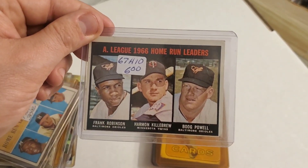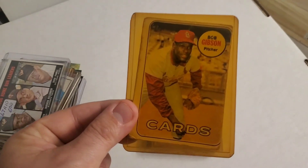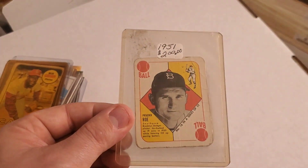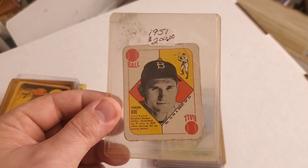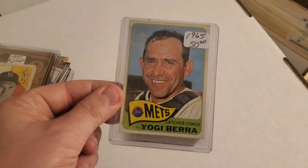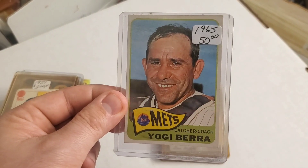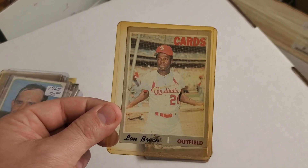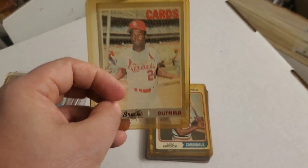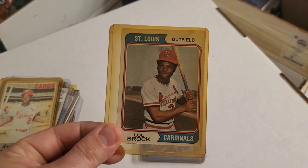Here is a 1960 Home Run Leaders with Hank Aaron. A 1966 Home Run Leaders with Frank Robinson, Harmon Killebrew, and Boog Powell. Here's a Bob Gibson — I have that card. Here's a 1951 Topps Preacher Roe — that card is old school. Here is a 1965 Yogi Berra when he was the catcher for the Mets. Here's a Lou Brock — any dirt you see is on the top loader, not the cards, which seem to be in pretty okay condition. Another Lou Brock.